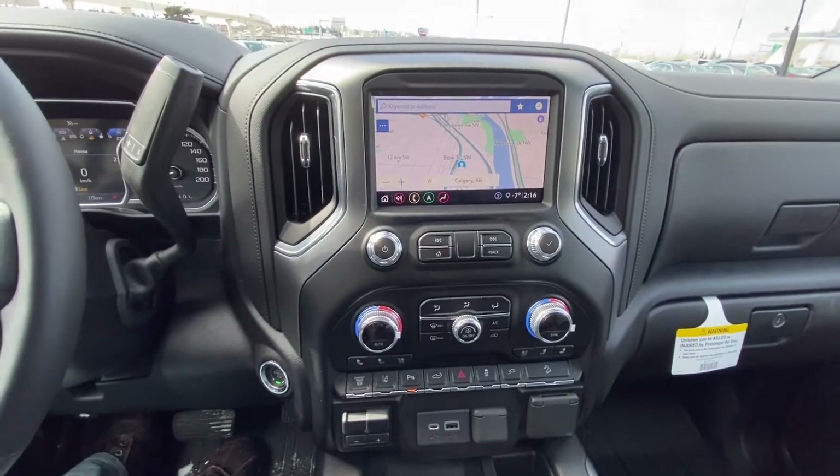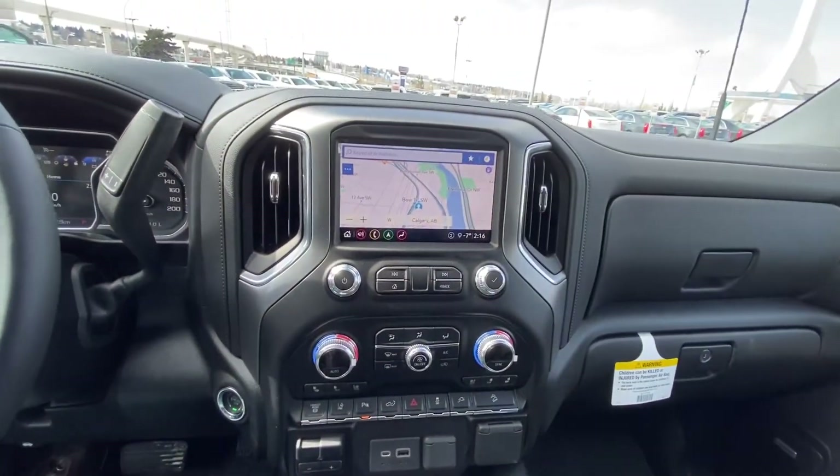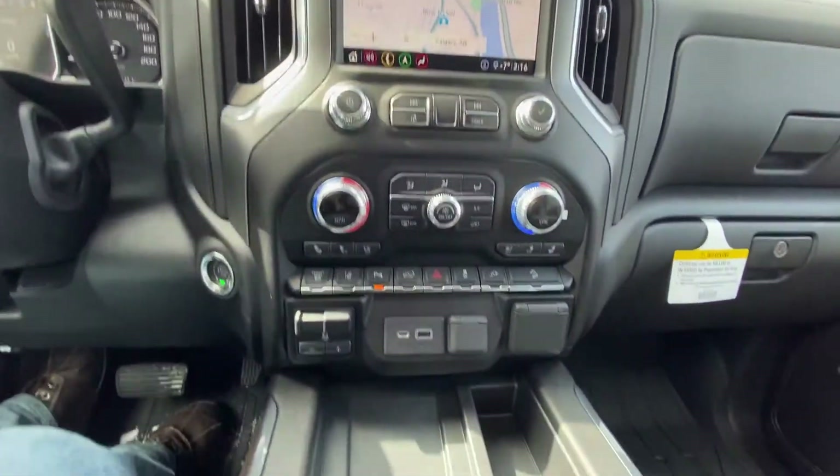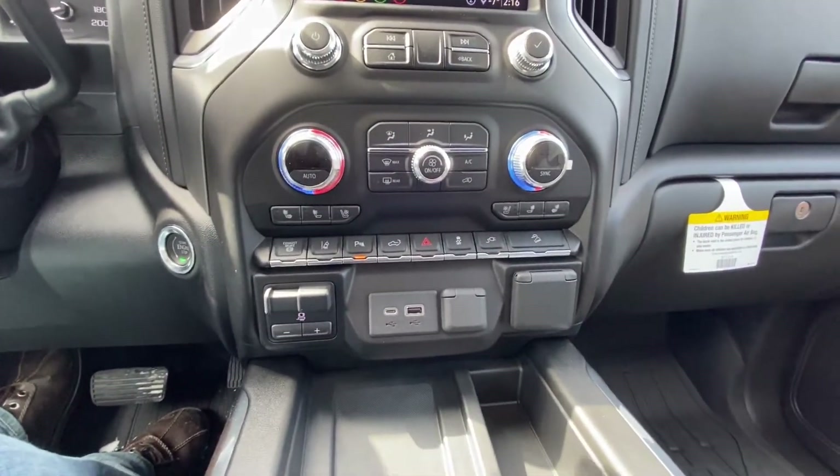We do have push button start, column shifter, 8-inch touchscreen for your nav, audio and climate controls, Apple CarPlay already in there as well, heated and ventilated seats for the driver and passenger.